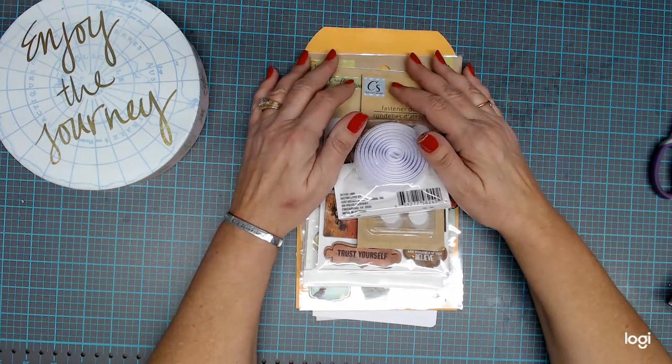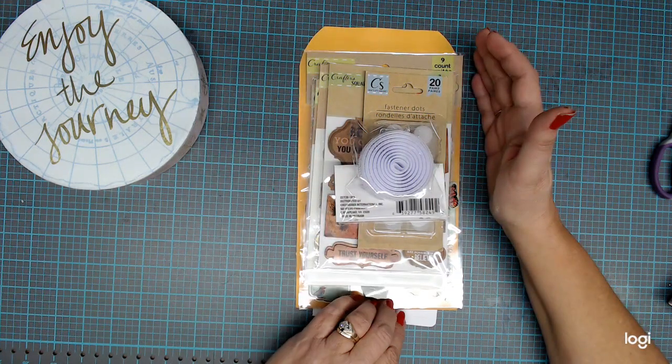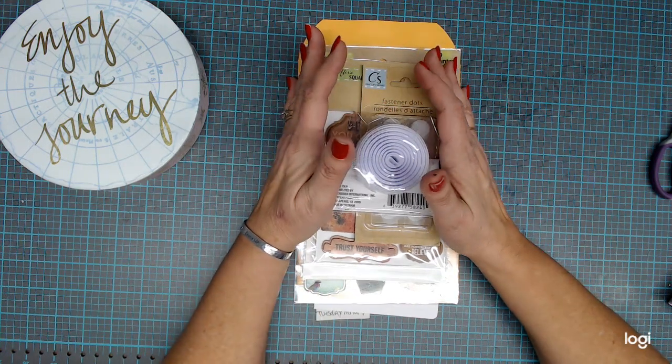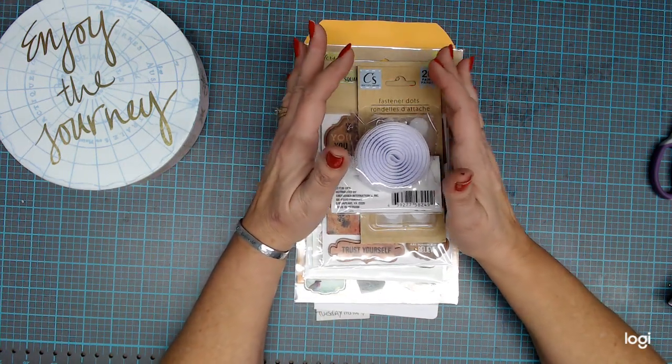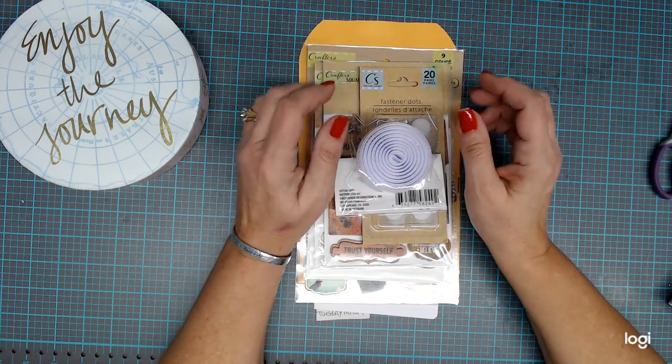Hi guys, welcome back to Judy Peay's Crafty Journeys. Today I am going to show you just a small thing of goodies that I got from the Dollar Tree. It's nothing big, I just happened to get them and I'm going to go ahead and show them to you. And I also have a surprise as well.